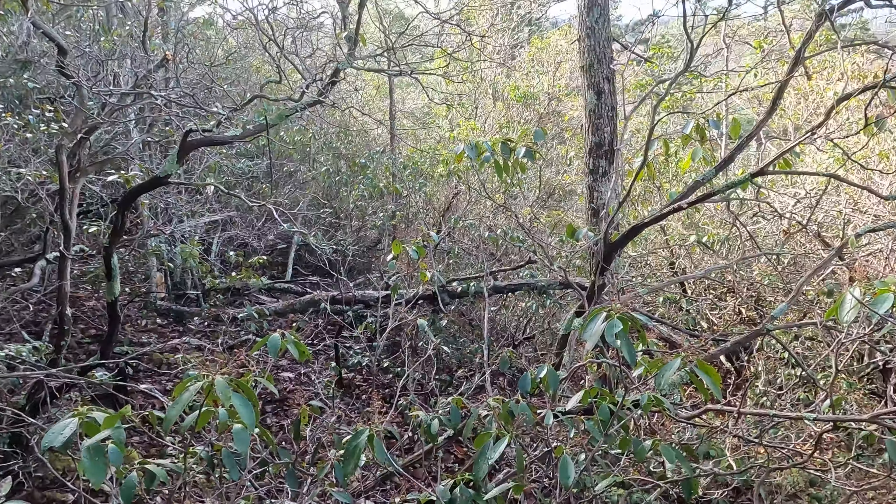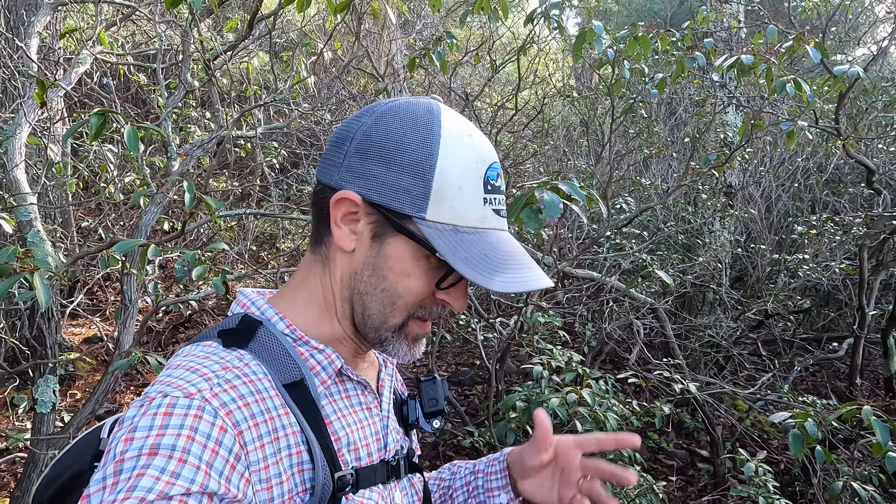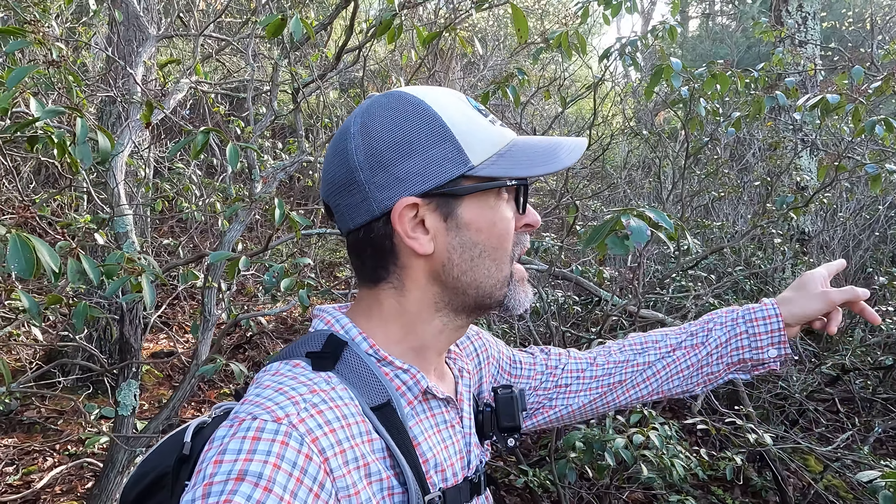The plan of attack here is that this theoretically was a trail at one point — it's listed on an old topographic map. So theoretically this would give us the best chance of finding a decent route that didn't include cliffs or something like that. Let's head into the woods. The mountain laurel is pretty thick here — I think I'm changing my mind. Going back to the trail; we're going to go up a little bit further and see if there's a better path.